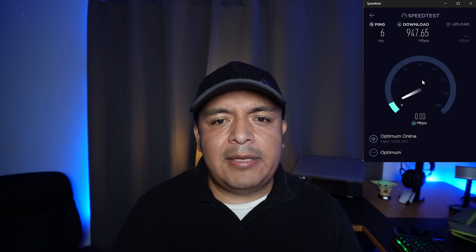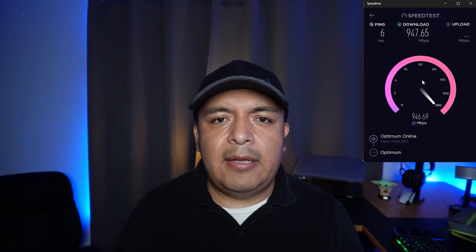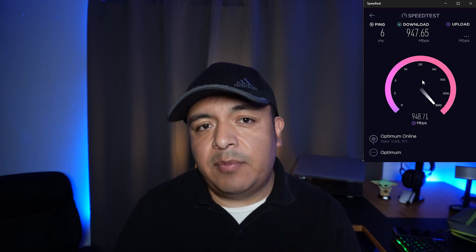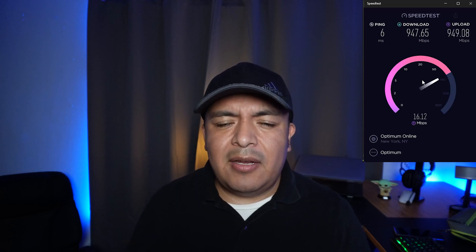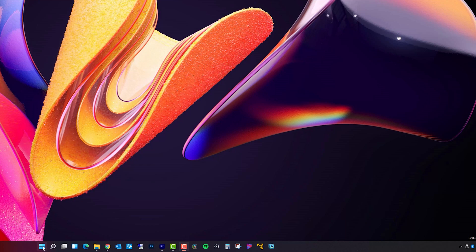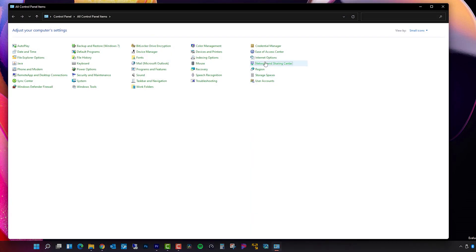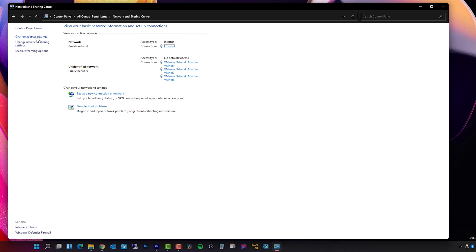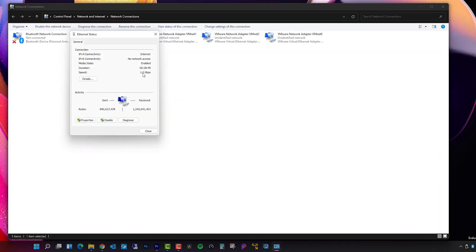Otherwise, you may be locked down at 100 Mbps and you won't be able to get the one gig, even if Optimum is still delivering that one gig. To check on this, go to Control Panel, Network and Sharing Center, Adapter Settings, then right-click your network adapter and click on Status. If it's good at one gig, it'll say under Status: one gig.